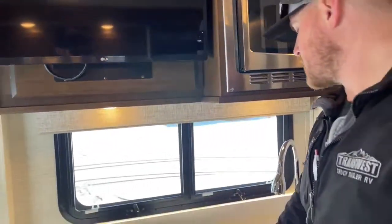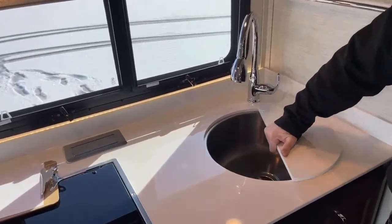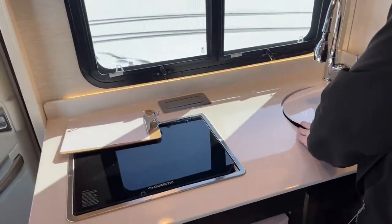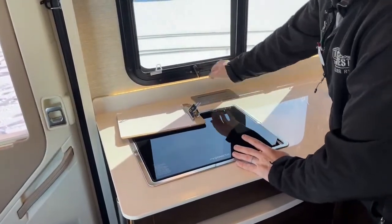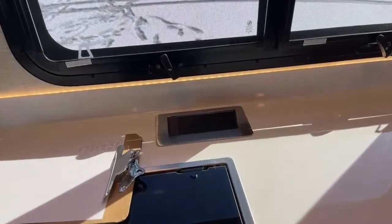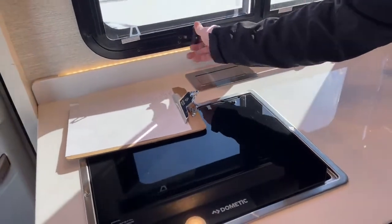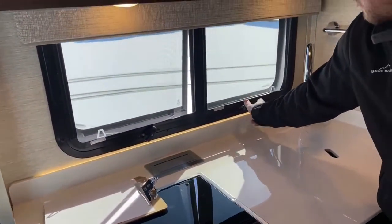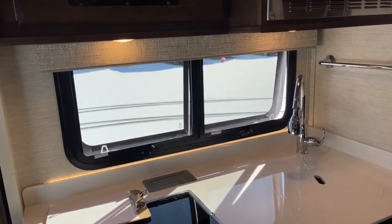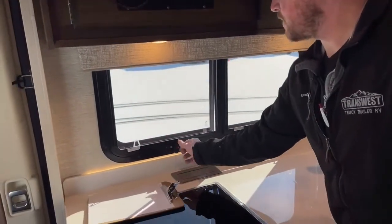Down below, solid surface countertop, single-bolt undermount sink with dual covers, and if you're doing dishes and need a little better pressure, we do have a sprayer nozzle. We've also got flip-up outlets with two 110-volt outlets and two USB ports. Every single one of these windows opens — they just pop out — so you can let air in even in a rainstorm, snowstorm, or windstorm.